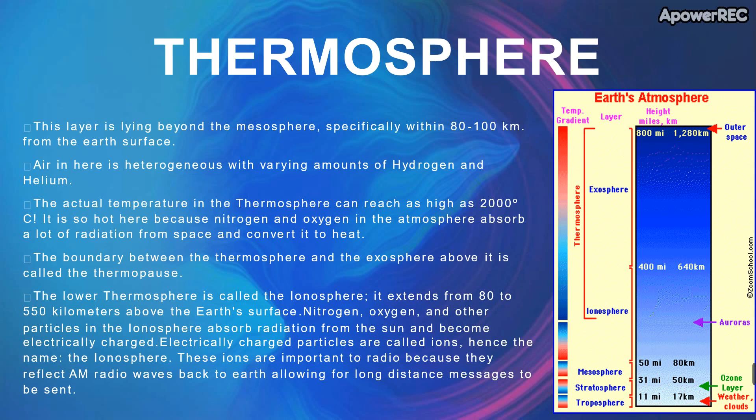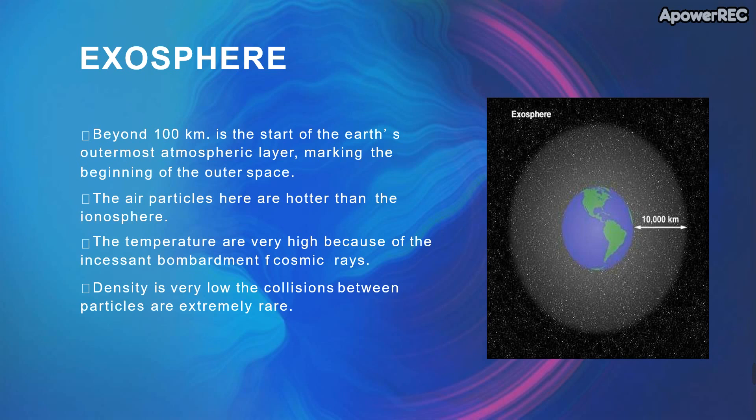The last layer is the exosphere. It is beyond 100 km and is the earth's outer atmospheric layer, marking the beginning of outer space. The air particles here are hotter than the ionosphere.